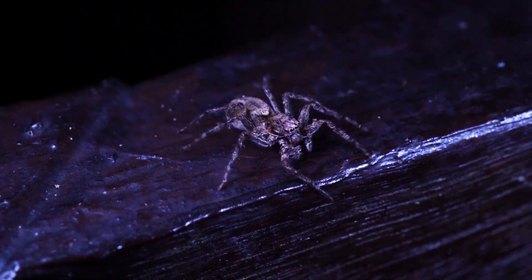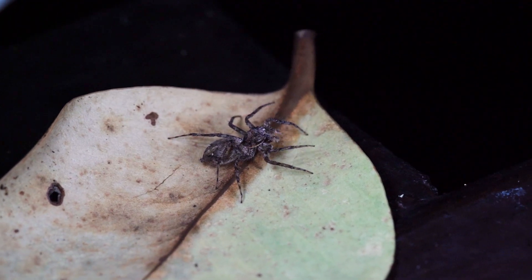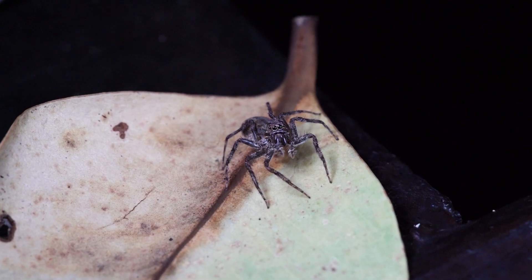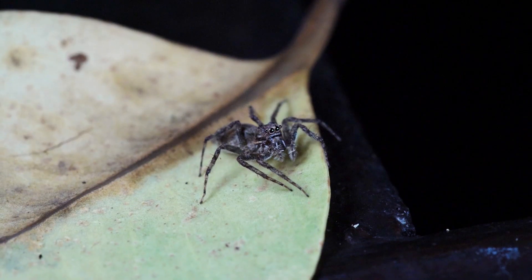In other words, they think before they act, and when their plan doesn't work out, they adapt and take a detour. All you have to do is look into the jumping spider's eyes, and you'll see the intelligence that lies behind it.